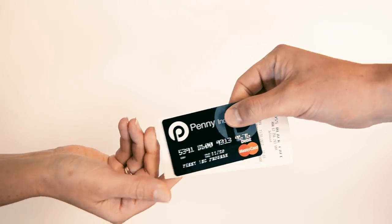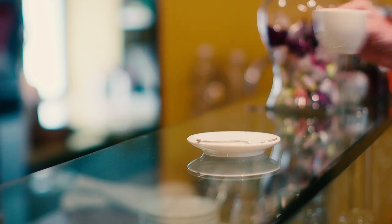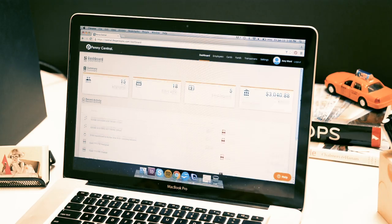Control how employees use approved expenses for flights, fuel, accommodation, coffee — whatever. They'll be prompted to upload photos of receipts into the Penny Inc. mobile app, which can be exported straight to your accounting software.